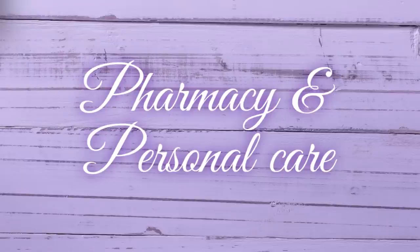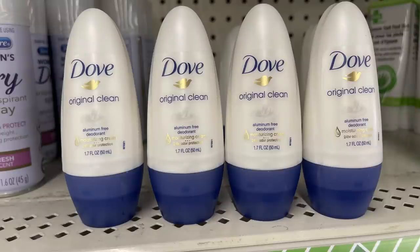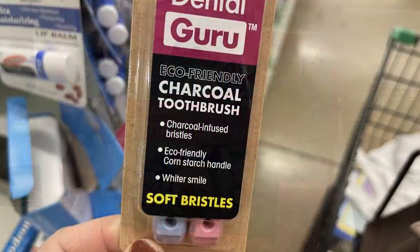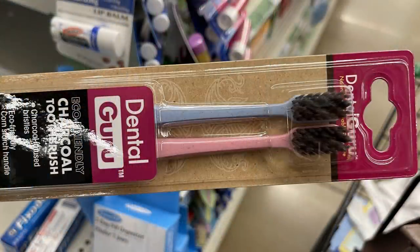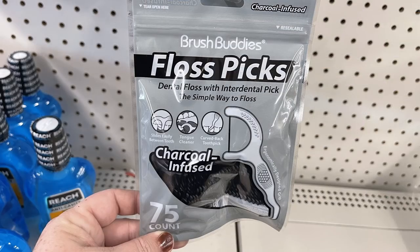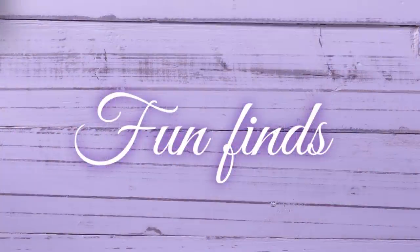Now moving into pharmacy and personal care. They had new loofahs that are really frilly and dense. Also some new aluminum-free Dove deodorant, and new lavender scented warming eye masks. They also brought back the charcoal eco-friendly toothbrushes in a two-pack, along with charcoal whitening powder — I haven't seen that in almost a year — and charcoal floss. They also had cherry blossom hand soap, which is my favorite scent.